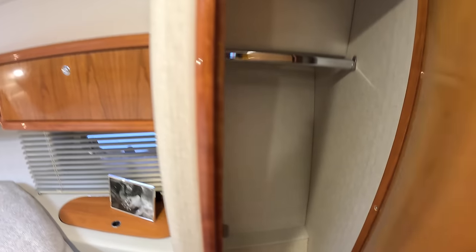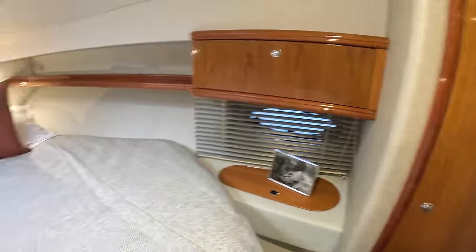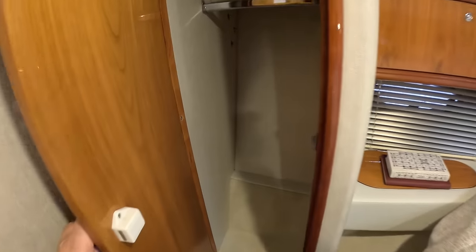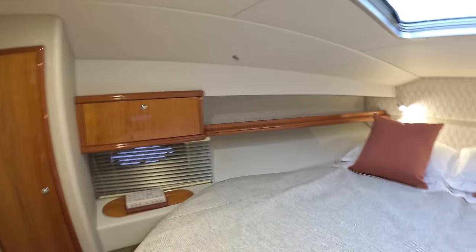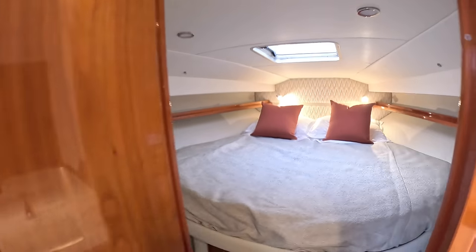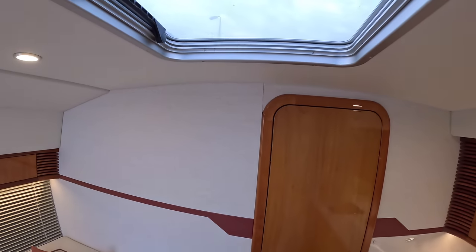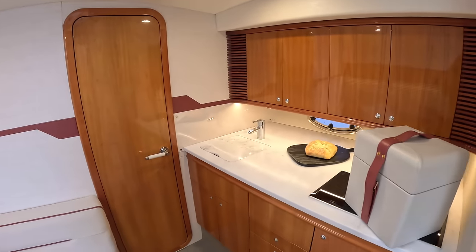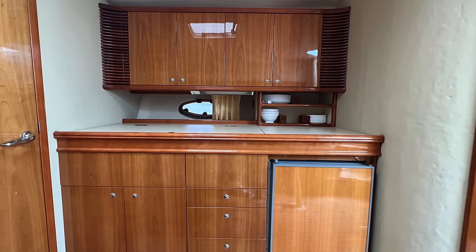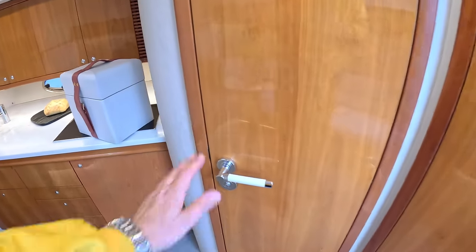New headboard across there, all new, all new linings on here. Coming right on around there are little bits of storage about the place, and everything is nicely re-lined. There's the hatch we saw from the deck — an opening hatch for ventilation and light — and the other one is directly above us here. It's nice, isn't it. I like the fact they've kept the original woodwork because that was always a Windy strong point, but they've accented it with new linings, new door handles, and so forth.